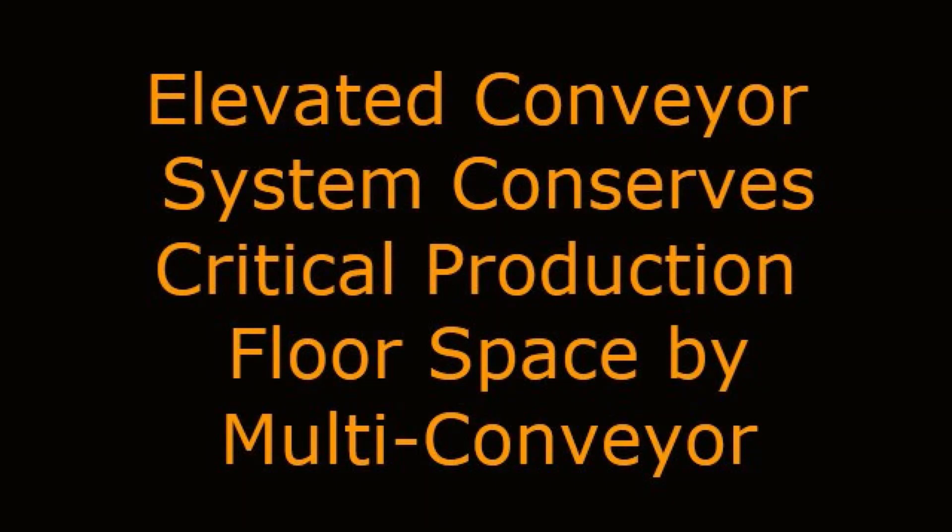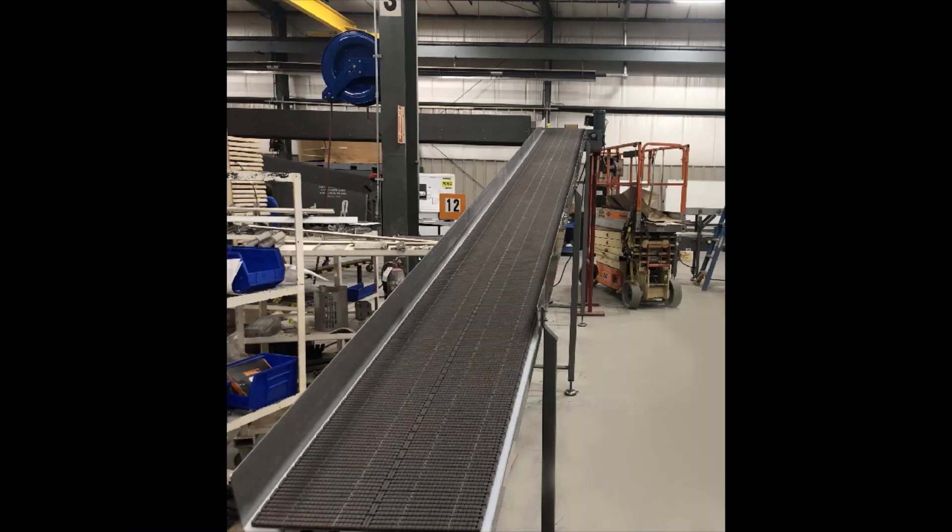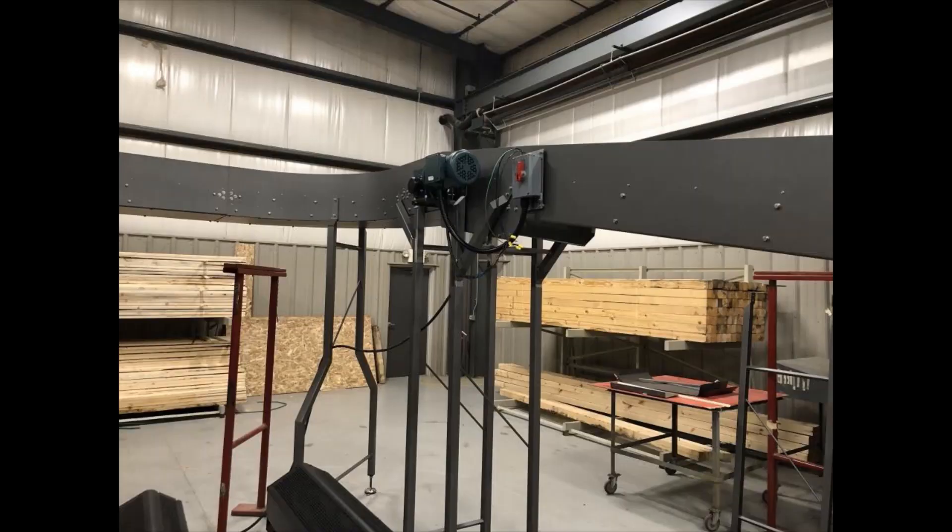Elevated Conveyor System conserves critical production floor space by MultiConveyor. MultiConveyor recently built a series of powered mild steel conveyors, including a unique gravity conveyor, to transport tall shaped plastic products.